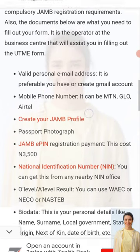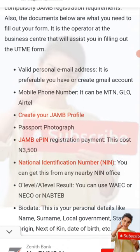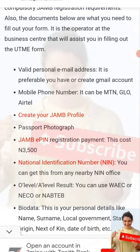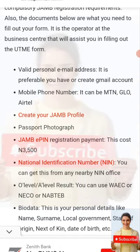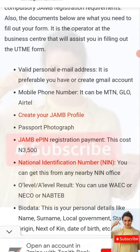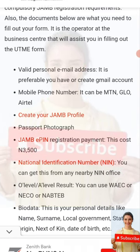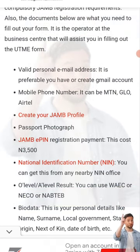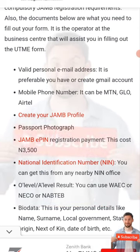Now these are the valid documents you need to have on hand before you register for JAMB. You have to get a valid email — I advise you to open a Gmail account so that you can use it for a long while. Then you have to get a phone number — MTN, Glo, Airtel, or Etisalat. Note that you can only get a SIM at the age of 18.